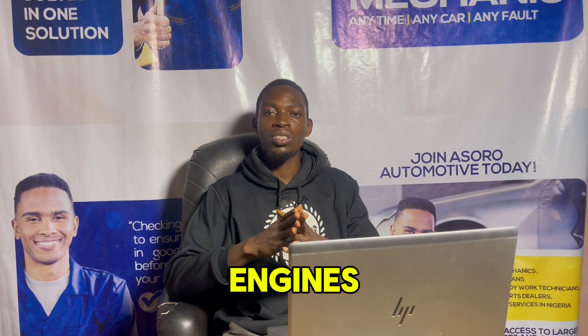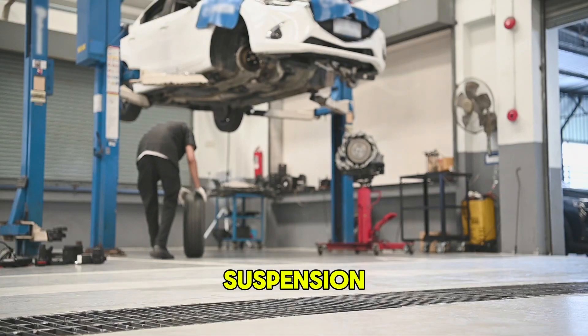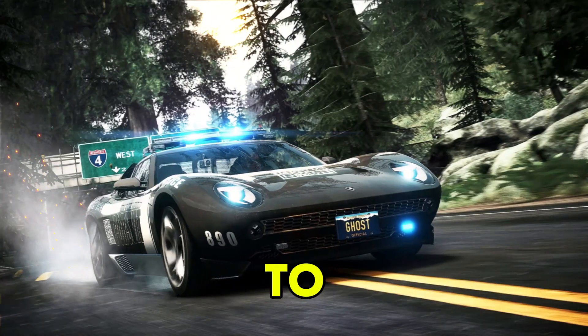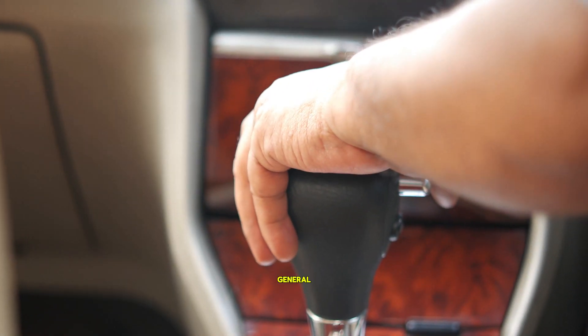But currently, the check engine light talks about more than the engine. It talks about all parts of the vehicle — from the suspension, to the motor and transmission, to the lighting, the doors, the powertrain in general, and every other part of the vehicle.